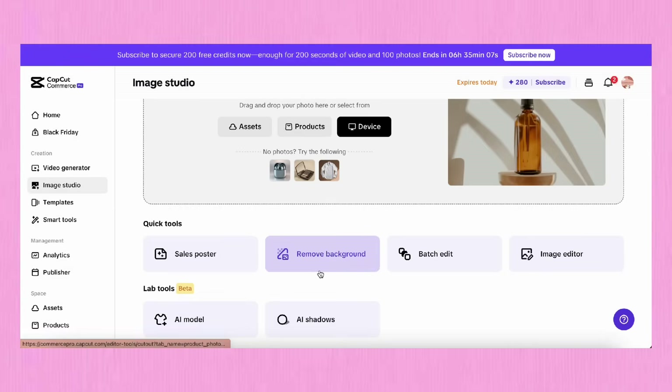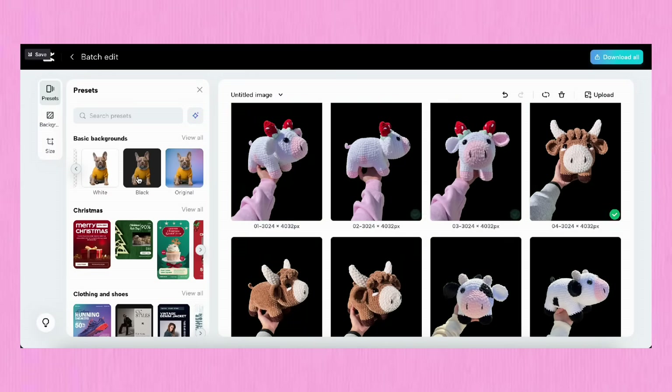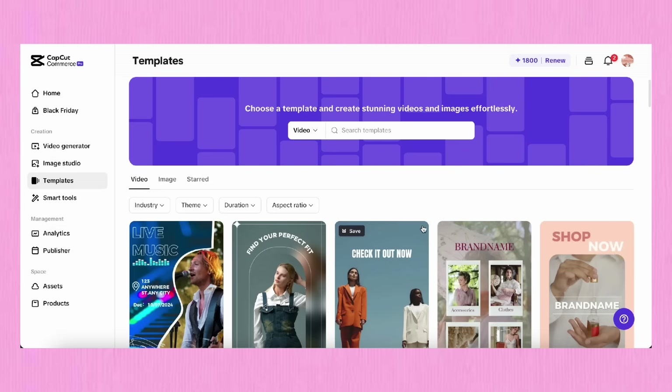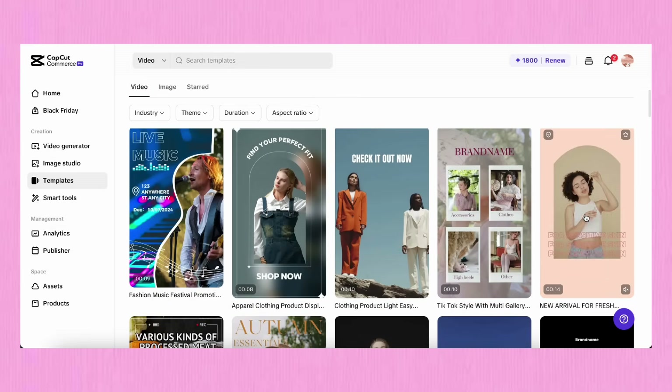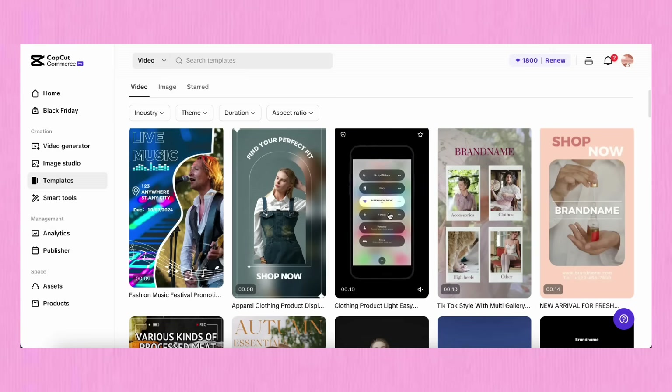I get a ton of questions asking what's the best way to start video editing for complete beginners with no experience at all, and honestly with this tool it would allow anyone to start creating content super easily. Even as an advanced editor, CapCut Commerce Pro saves so much time and takes all of the tedious aspects of editing out for you. The video generator is just one of many tools — there's also the image studio, where you can remove backgrounds, batch edit photos using AI, and create sales posters. There's also a templates tool, which is perfect if you're a beginner and need a starting point for structuring your video.